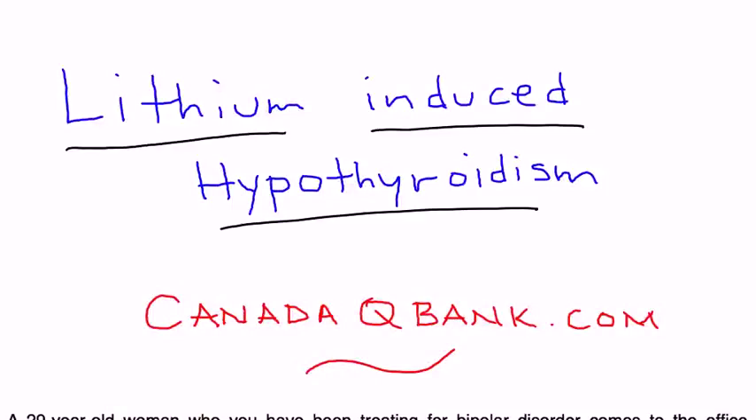Lithium-induced hypothyroidism is the topic for this video. Lithium is a commonly used medication in psychiatric conditions such as bipolar, and oftentimes when a patient is placed on lithium, they can develop side effects of that drug. The side effect I wanted to discuss in this video is hypothyroidism.